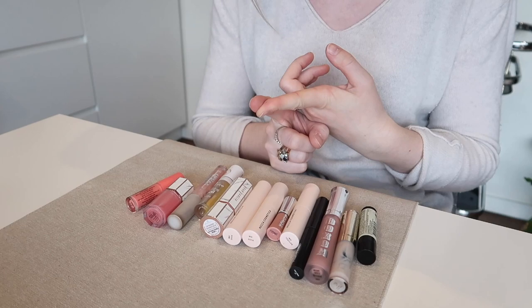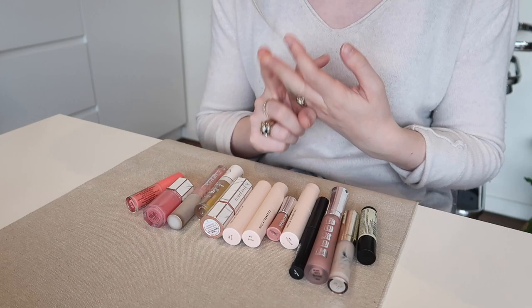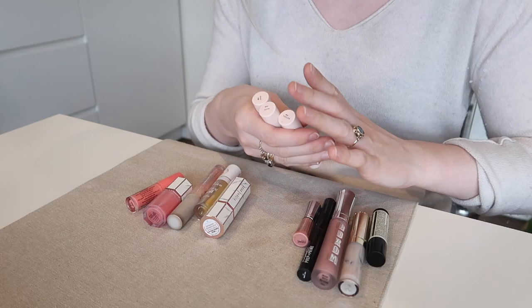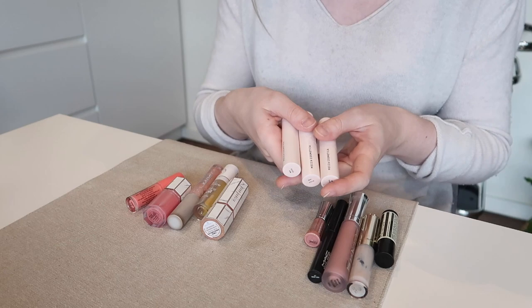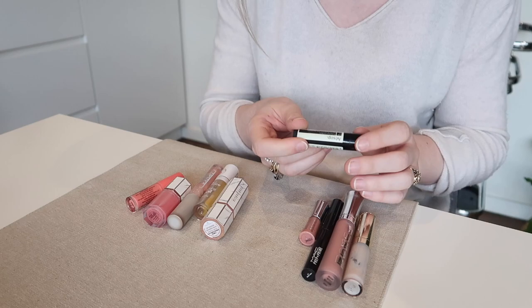Starting out with balms and glosses: I do have my By Terry Baume de Rose which sits next to my bed, and the Klairs lip sleeping mask which is in my skincare cupboard — I'm keeping those two obviously. I'm going to get rid of these three Mecca Cosmetica lip balm sticks. These were fine but I just don't really reach for them very often, and I didn't think they were amazing. I think I really just kept them because the packaging is beautiful.